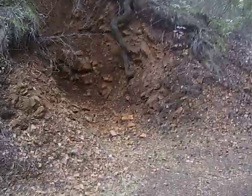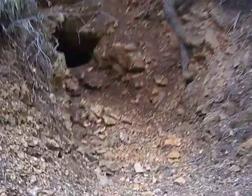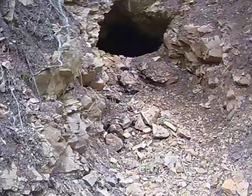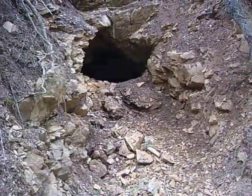Oh no. Well, look. Yep, there it is. It got collapsed. No, it's not too collapsed. Can we climb over it? Actually, it did collapse a bit, didn't it?